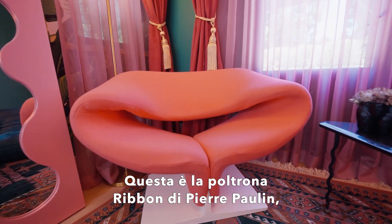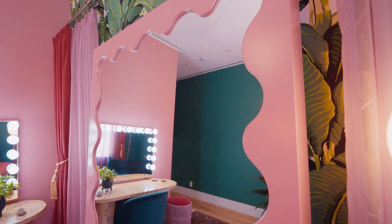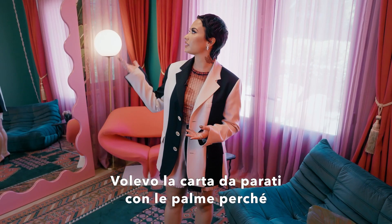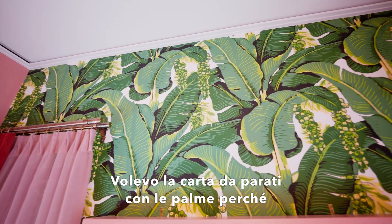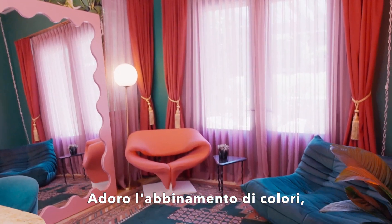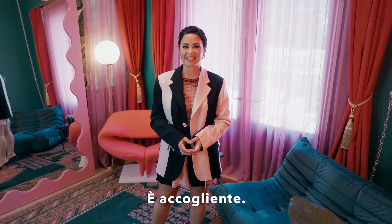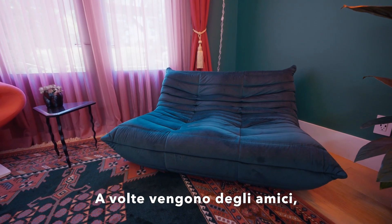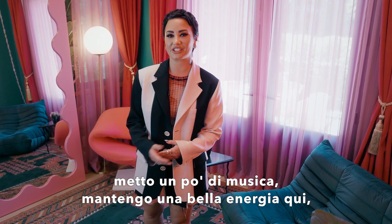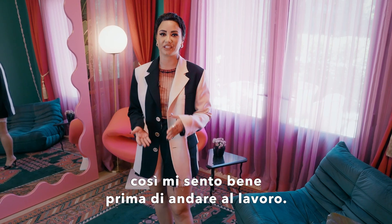This is The Ribbon Chair by Pierre Paulin, and this is a custom mirror we got really big for this room by Gustav Westman. I wanted the Palm Trees wallpaper because it reminds me of the Beverly Hills Hotel — I just love this color combo of hot pink and dark green. Sometimes I have friends that come over, they'll sit on this couch and watch me glam, I'll play music, and I keep a really good energy in here so that before I go to work, I'm feeling great.